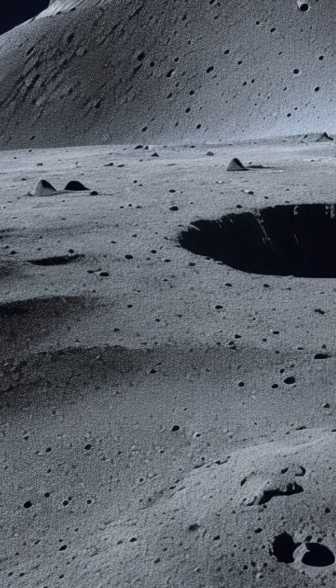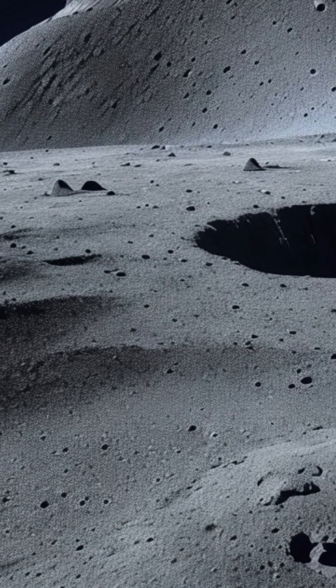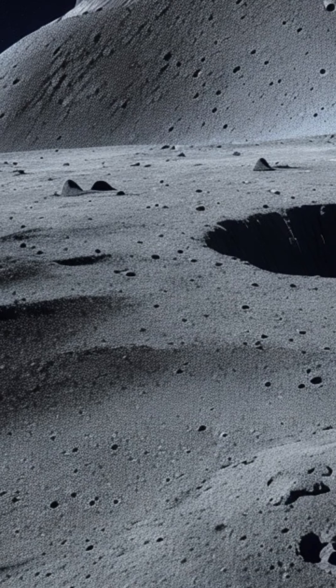Challenges of communication. Communication with spacecraft near the Moon's South Pole can be challenging due to the rough terrain and the curvature of the Moon's surface, which can block direct line-of-sight signals.